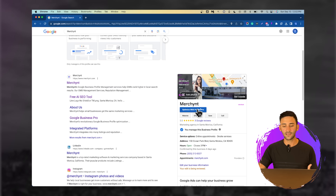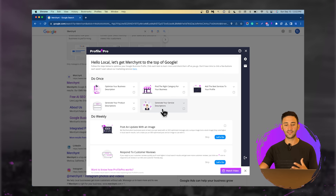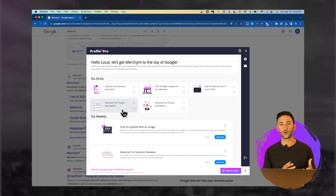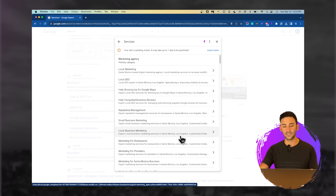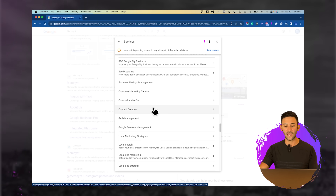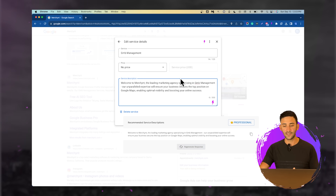Make sure you add at least 30 services to your profile. The next thing is to generate your product and service descriptions. These boxes will show up differently for different profiles because not all profiles on Google support both products and services. If you click on one of the services that you haven't added a description for yet, you'll see the Profile Pro icon inside the profile manager. Click it and it knows the service name — for example, GMB management — and it's going to write you a description catered towards helping you rank that service.